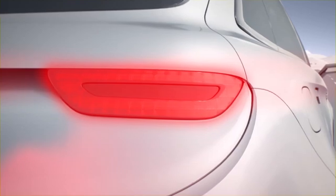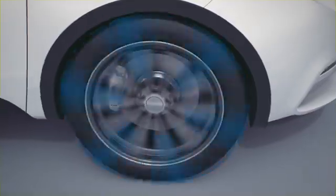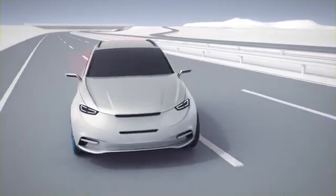During emergency braking, the anti-lock braking system precisely reduces the braking pressure of individual wheels. This prevents the wheels from locking and allows the driver to continue steering.